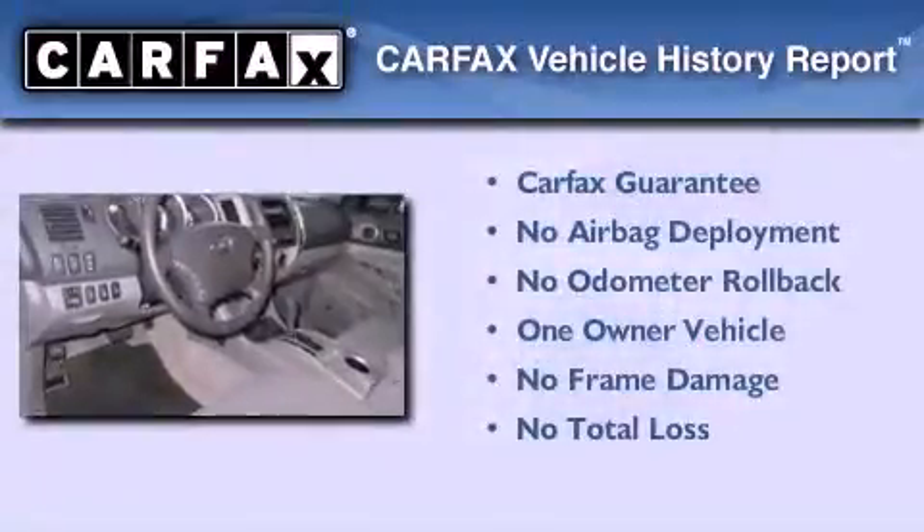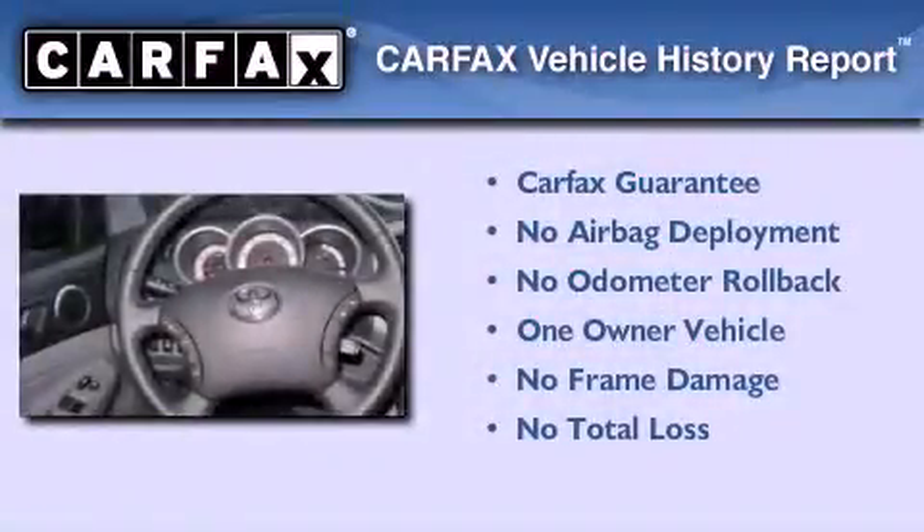This truck has had only one owner and it qualifies for the Carfax buy back guarantee.